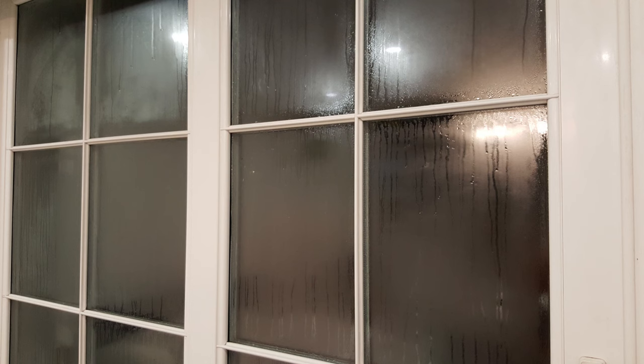For the second cold season now, we've been struggling with condensation on the inside of the windows in our home. Whenever outside night temperatures fall below 10 degrees, the windows almost literally start to cry. This usually starts in mid-autumn and continues to mid-spring, when the temperatures are finally rising up.